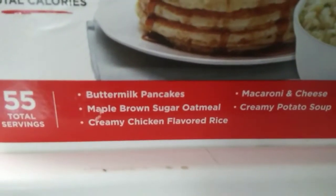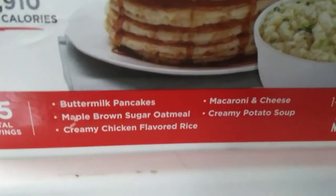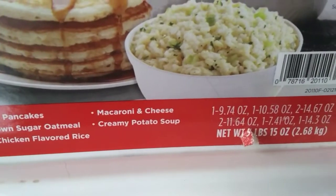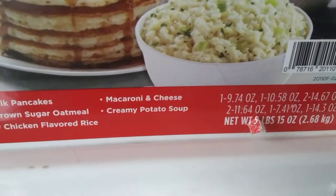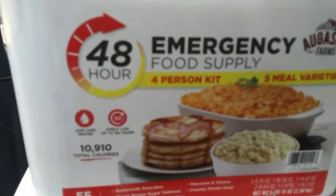It has 55 total servings. Let me show you what's in it — buttermilk pancakes, maple, creamy chicken flavored rice, macaroni and cheese, and creamy potato soup.